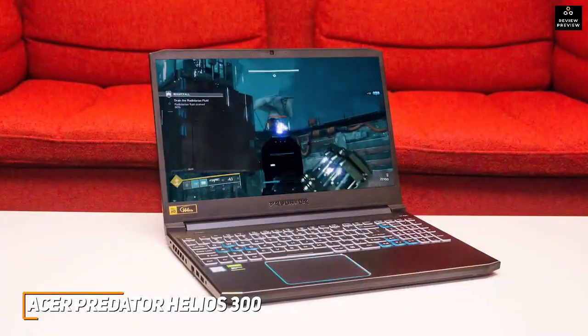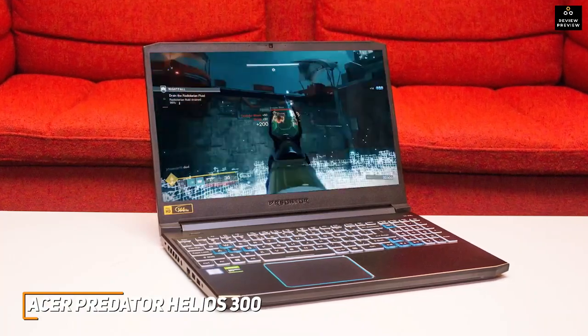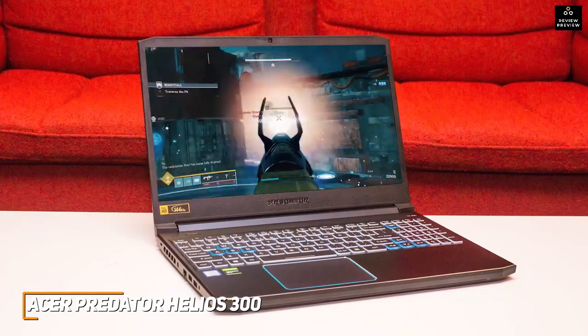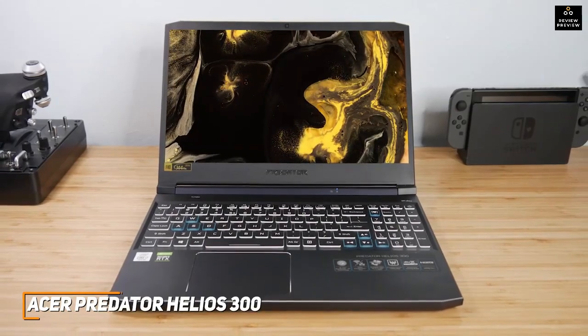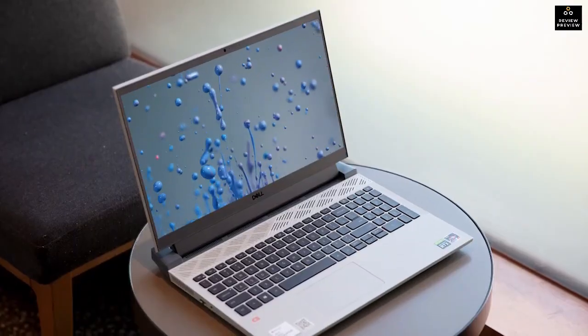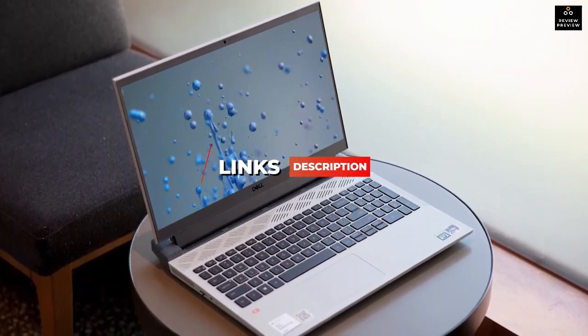The Acer Predator Helios 300 is one of the more powerful options in this price range, coming with enough ports, a robust cooling system, and consistently smooth gameplay. This is an excellent choice if you want powerful performance and crisp graphics but can't afford a high-end gaming laptop. If you found this video helpful, give it a like and check out the description for links to updated pricing for all products mentioned.